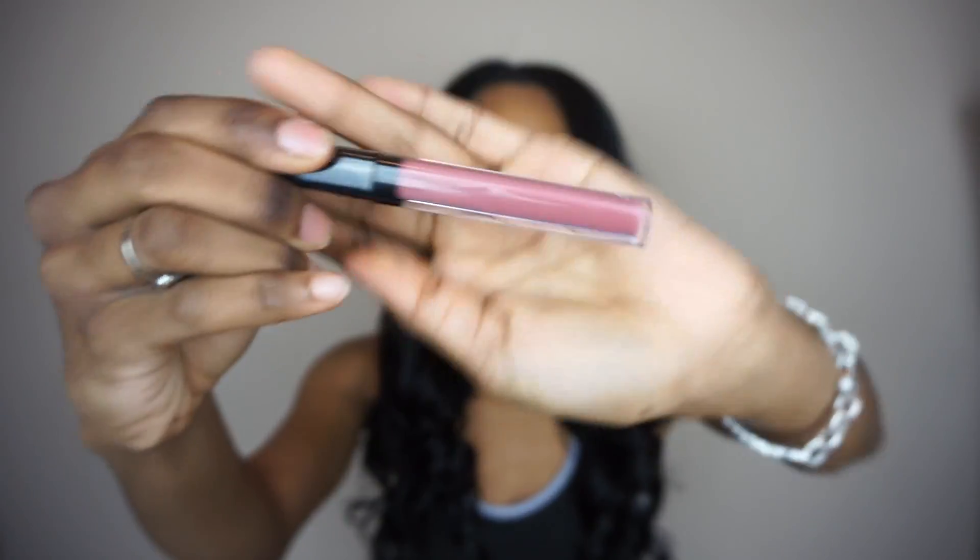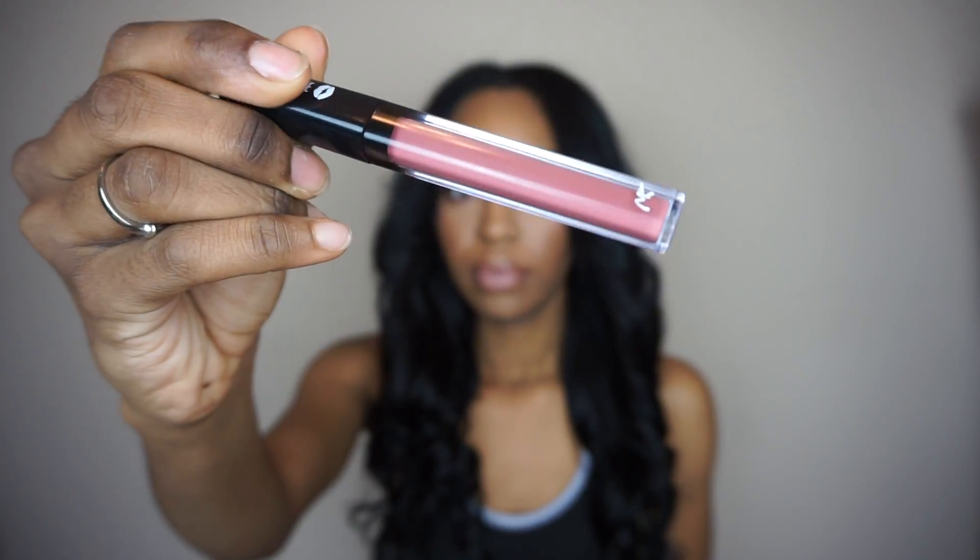I also picked up an LA Girl concealer in the color Beautiful Bronze. I wanted to get this because I do plan on doing a whole LA Girl video soon. One product I got from the beauty supply store is the Nikka K Lip Shine — I have a ton of these and I just thought this was a pretty color. The name of it is called Matrix.